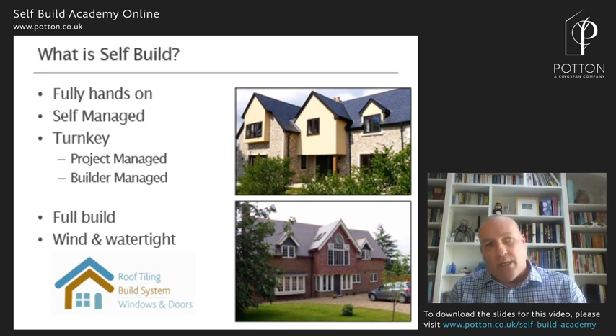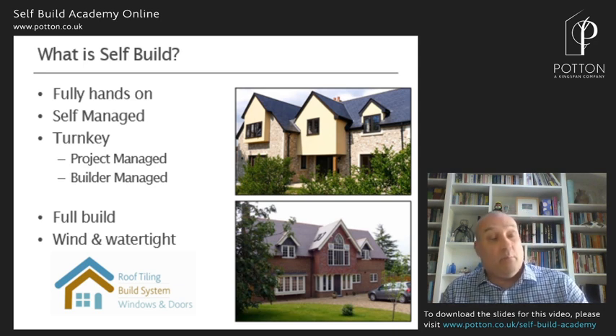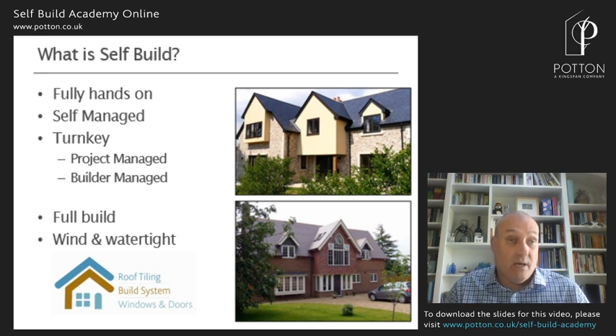We've noticed over the past couple of years a shift where customers, rather than seeking a full turnkey solution from a project manager or builder, are procuring a wind- and water-tight shell from a package company like us, and then project managing the inside fit-out themselves — reducing their commitment and spend on a project manager or builder. That's not something we've encouraged; it's something we've noticed and responded to by developing this wind- and water-tight package.